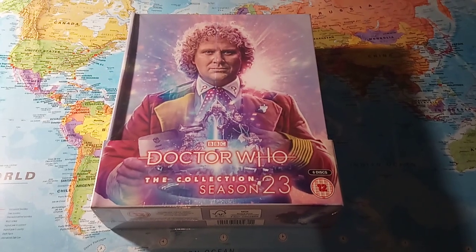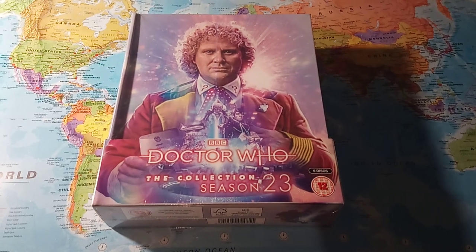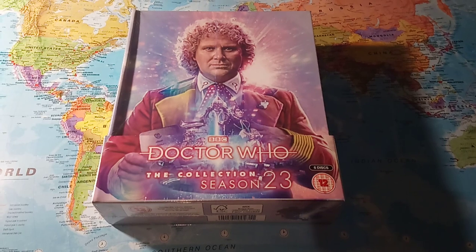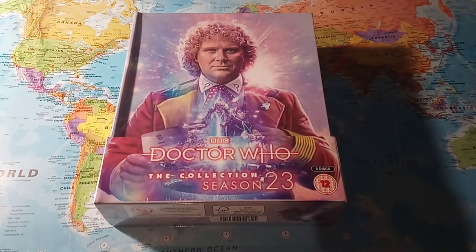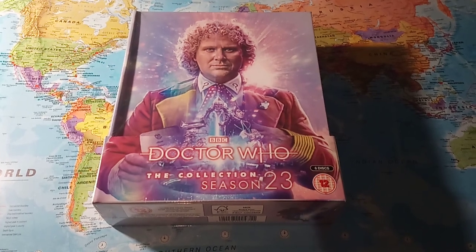Hello everyone. First time I'm ever doing an unboxing video, so this probably isn't as professional as many others, but I thought I'd give it a go. Doctor Who: The Collection Season 23, the Trial of a Time Lord box set has just arrived, so I thought I'll just show it off.